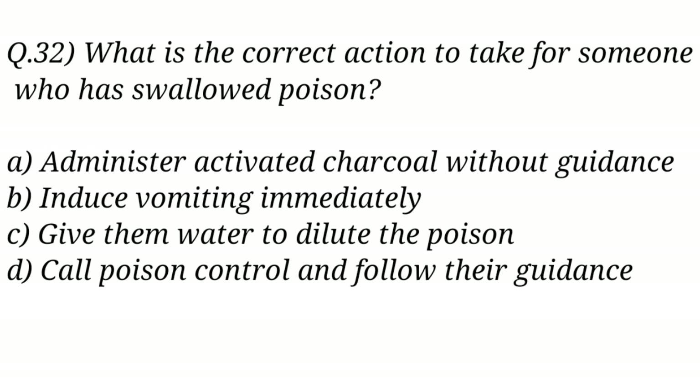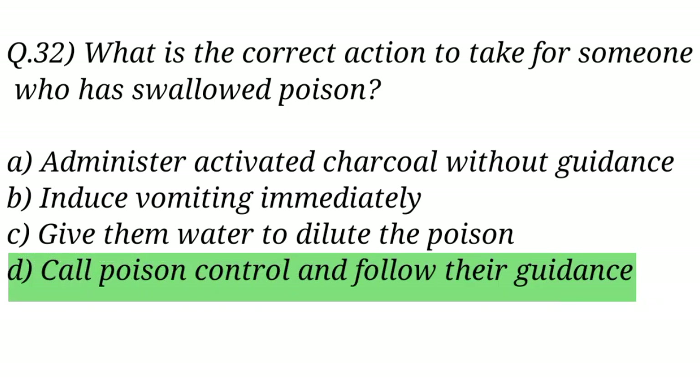Question No. 32. What is the correct action to take for someone who has swallowed poison? The right answer is Option D: Call poison control and follow their guidance.